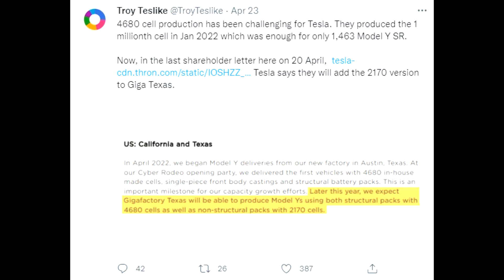Then we are looking into the 4680 cell production, which is not looking as great as we may have anticipated. We do know that Kettle Road is working on producing a lot of 4680 cells, and the ramp up and the beginning of production in Austin is supposed to start. Nevertheless, Tesla has said in the earnings call that the non-structural packs with the 2170 cells will also be sold out of Austin. This is a sign that Tesla doesn't have right now enough battery packs with the 4680 format.